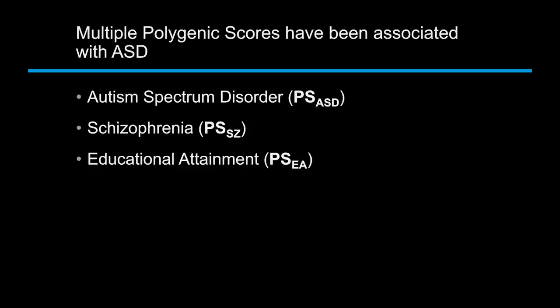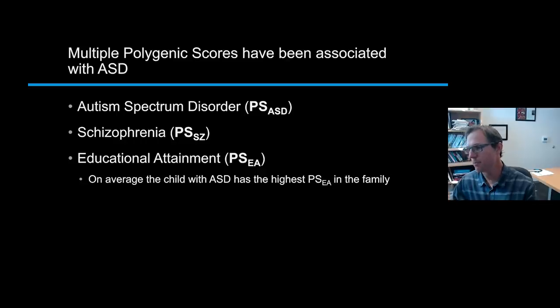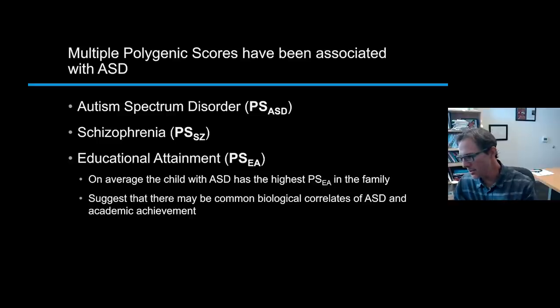Another really intriguing result is that the polygenic score for educational attainment is associated with autism. If you calculate the genetic score for educational attainment — essentially a genetic predictor of whether you'll stop at high school, college, or graduate school — the child with autism on average has the highest polygenic score for educational attainment in their family. In other words, they're genetically predicted to be the most highly educated person in the family. This was a surprising result and will become relevant later in the talk, as it suggests biological correlates between autism risk factors and genetic predictors of academic achievement.